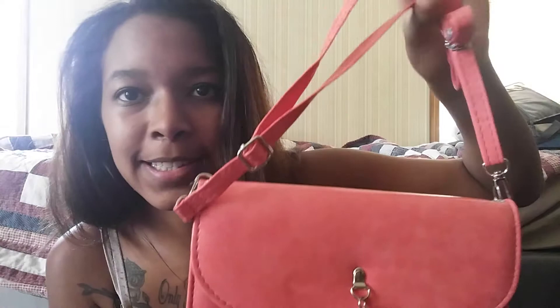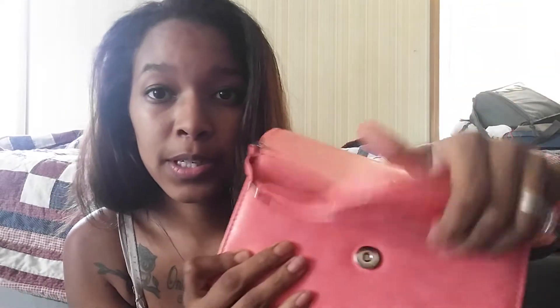And here is the cutest little purse in a coral color — I love the color coral! Here it is. There's a strap, and there's the inside — it has these cool pockets on the side and then there's a zipper. Oh my gosh, it's so cute! That's everything I got from her.